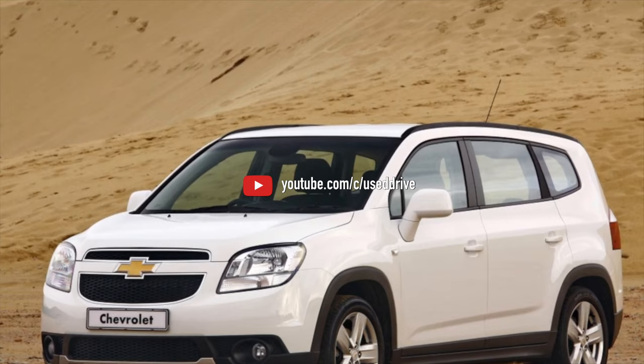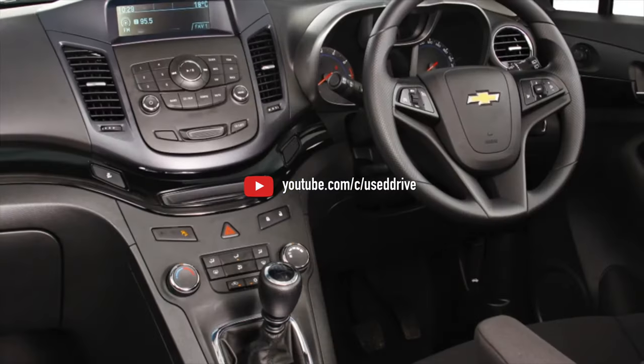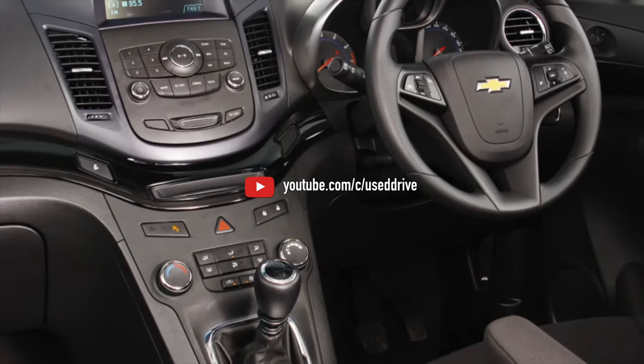On this, information about the problems of the Chevrolet Orlando is exhausted. If you know more or do not agree with what you heard, I am waiting for you in the comments.